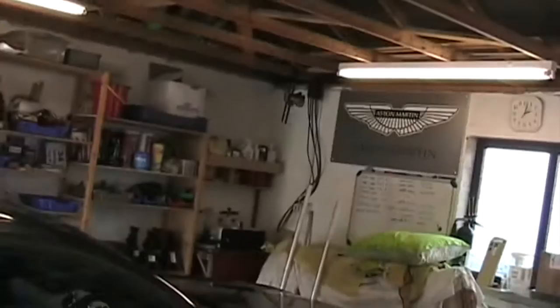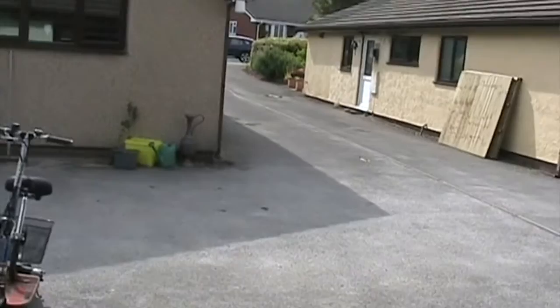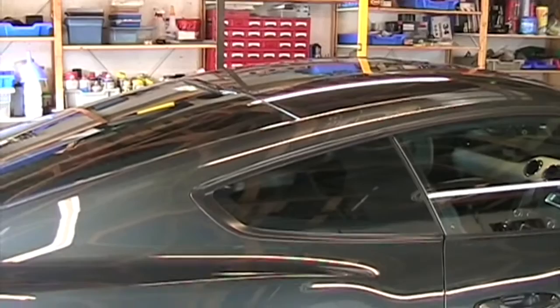Hey guys. As it's quite a nice day today, I thought I would have a bit of a tidy up in my garage, which I've done, and I thought it might be interesting for some folk to do a little bit of a tour of my garage and what tools I've got and how I've come to collect them over the years.